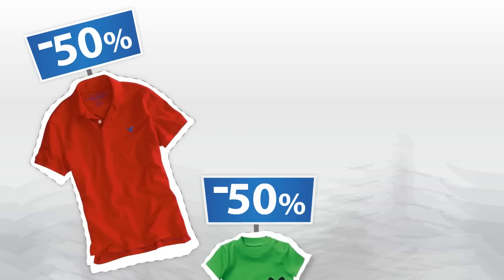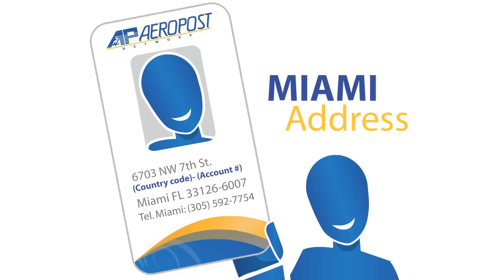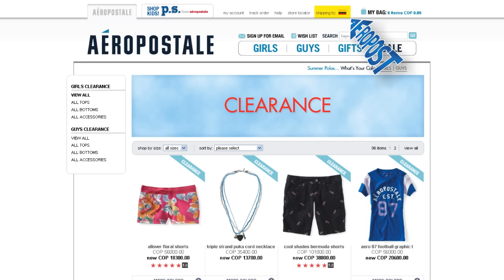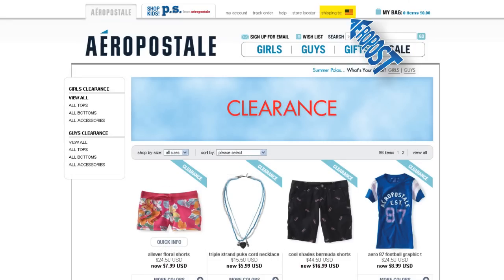Do you want to save up to 50% on your purchase? All you have to do is ship to your Aeropost Miami address. When USA is selected as your shipping country, all of the prices will appear as if you're a U.S. resident. You can enjoy not only the shipping cost savings, but the super discounts, too.